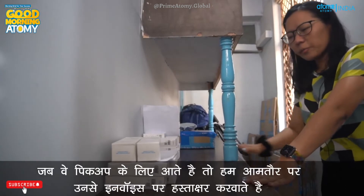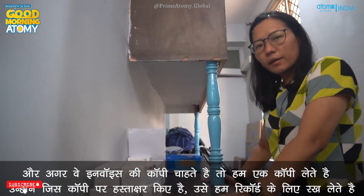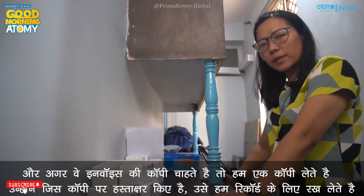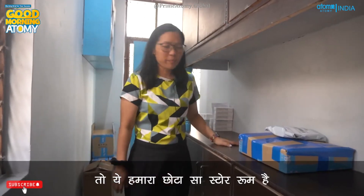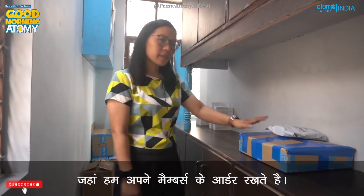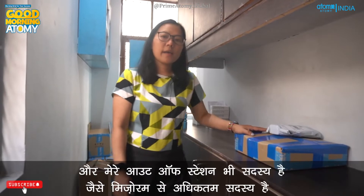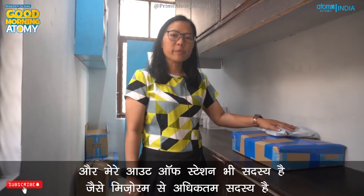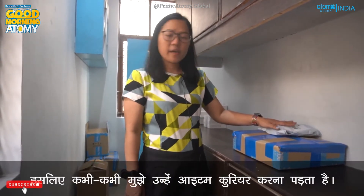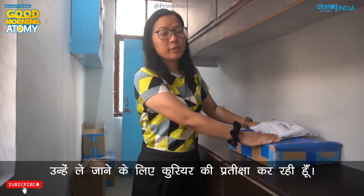Once the data is entered, I keep the orders safely here, ready to be picked up. When members come to pick up, we ask them to sign the invoice, and if they want a copy we keep one for our records. This is our little storeroom where we keep members' orders separated and ready. I also have members from out of station — a maximum number are from Mizoram — so sometimes I have to courier their items. These are already packed and ready, waiting for the courier to pick them up.